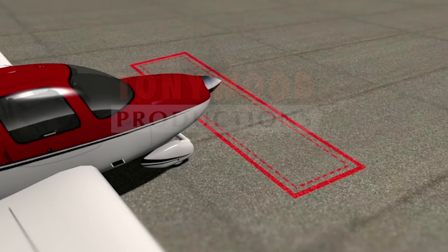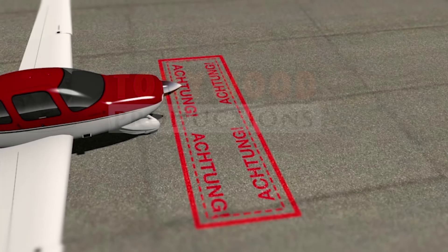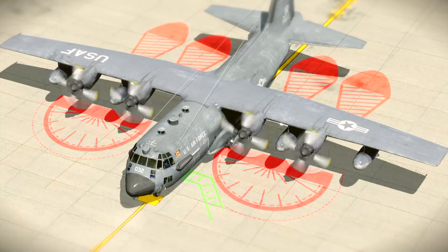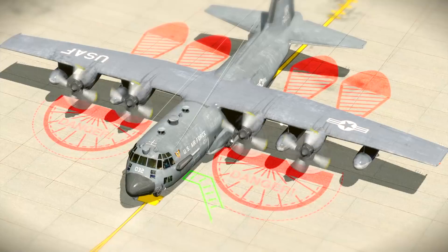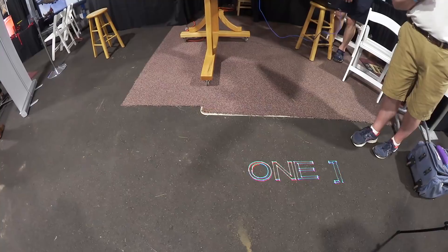The I-PASS works by projecting a laser image around a danger zone that may be difficult or impossible to see, such as a spinning propeller, tail rotors, jet engine intakes or exhaust, and many other hazards that occur frequently in the ramp areas of commercial airline operations.